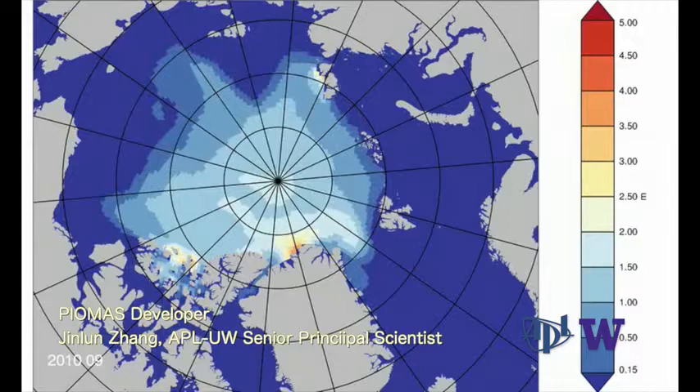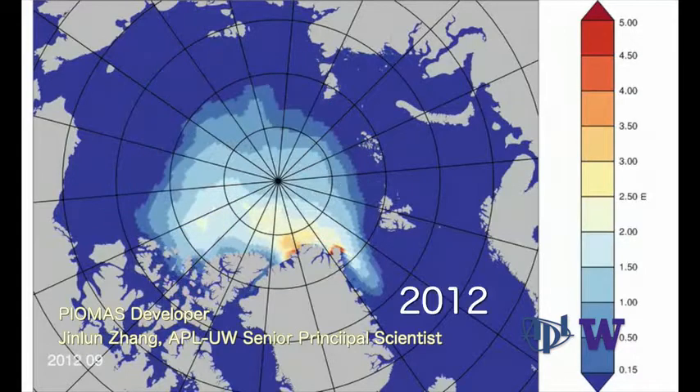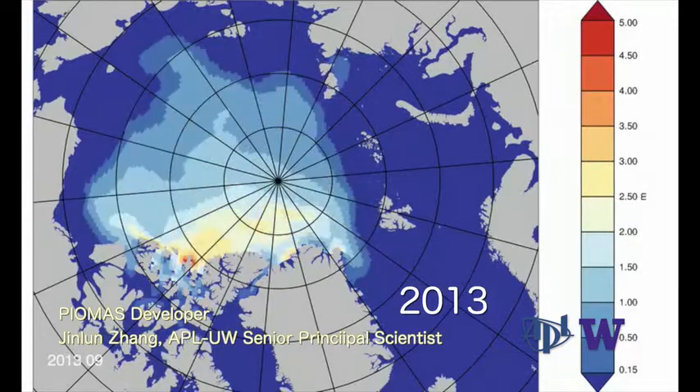2012 saw record minimums for both ice extent and ice volume. Then came a slight upward tick. Both in 2013 and 2014, the ice had come back somewhat and people had talked about a rebound or a recovery — both in volume and in thickness.